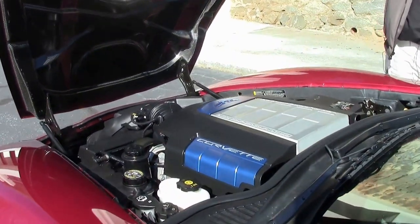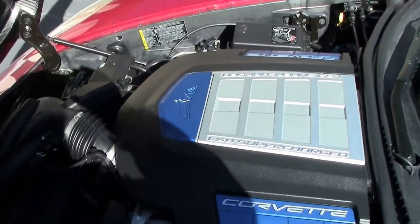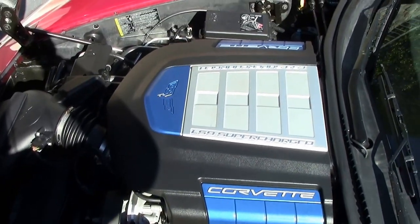And there she is — the LS9, our 638 horsepower engine.